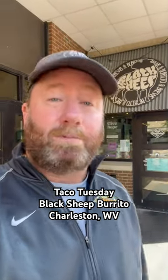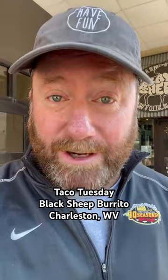It's Taco Tuesday, and today we're in Charleston, West Virginia, right here in front of Black Sheep Burrito. That's right, burrito — and they have tacos. Let's go try them.